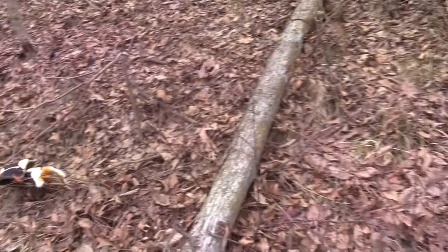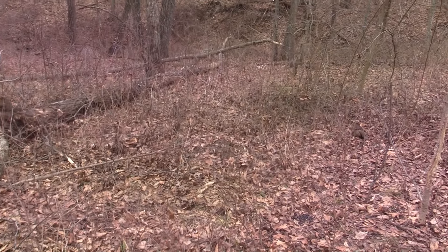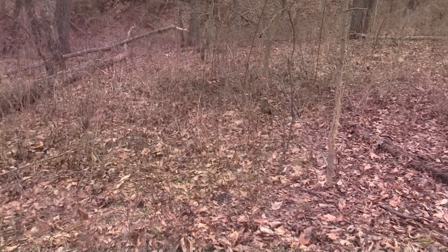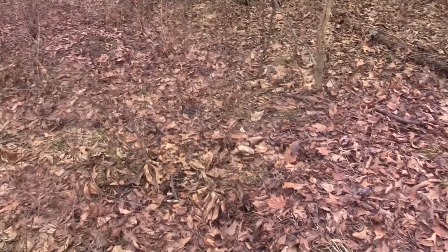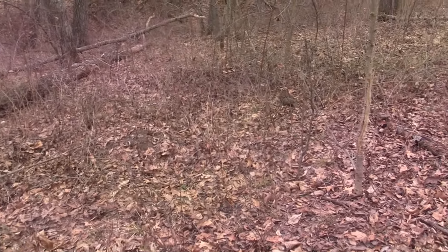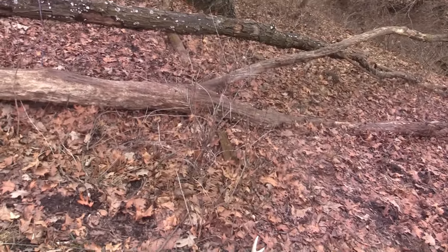Right here where my gloves are and my walking stick — I found a new shed. Southeast-facing slope, out of that hard north wind when it was 48 below, and there's a mediocre trail through here that leads back to that. Here's how close we were to the new shed: 21 yards.